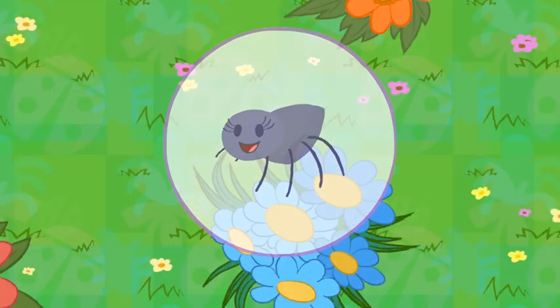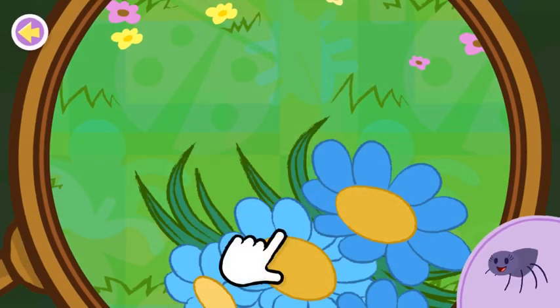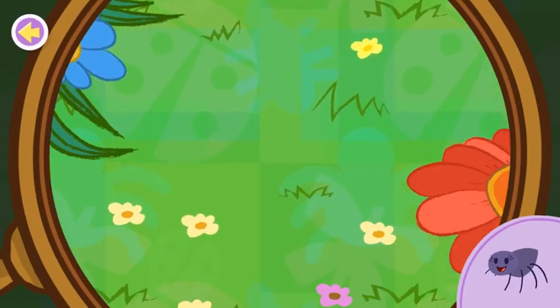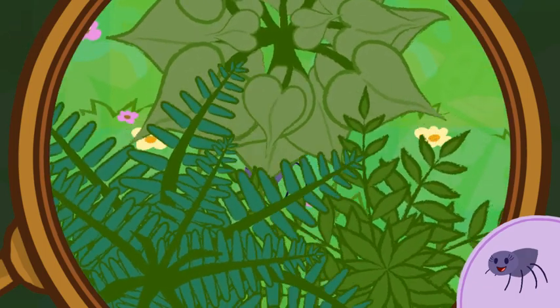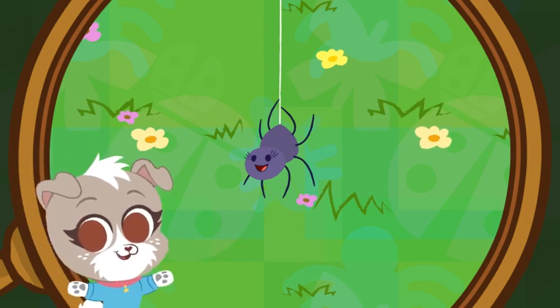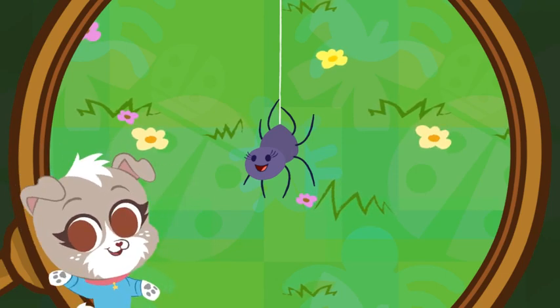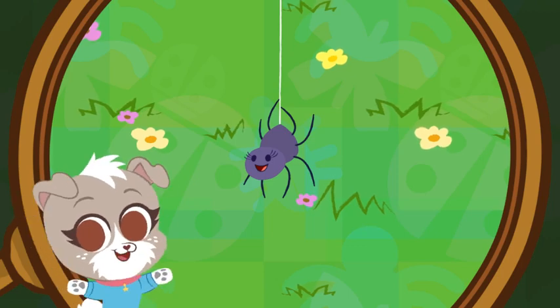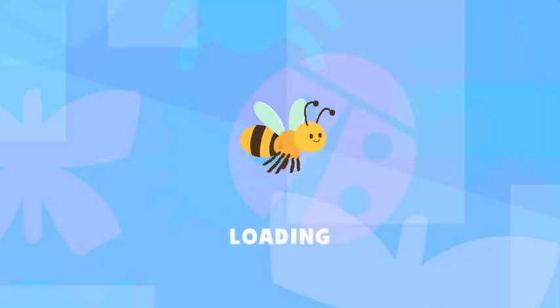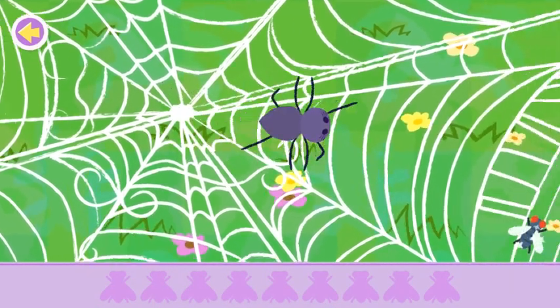A spider! You found the spider! Wanna know something cool? Did you know that spiders are arachnids? I love that word! Let's help the spider gather all the flies in its web!